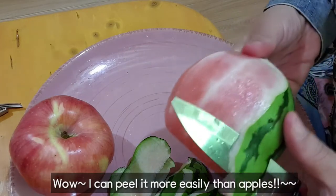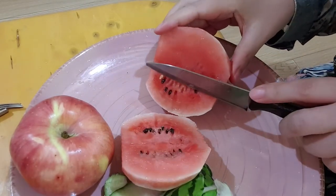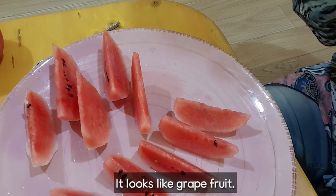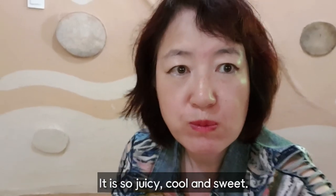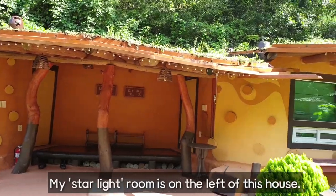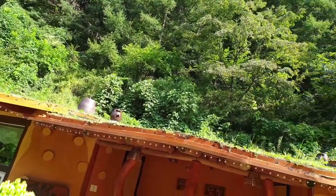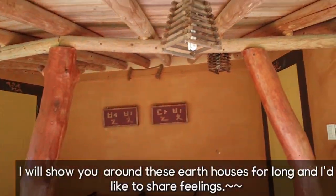I can peel it more easily than apples. My starlight room is on the left of this house. The houses are connected long and extensively. I'll show you around these earth houses and I'd like to share my feelings.